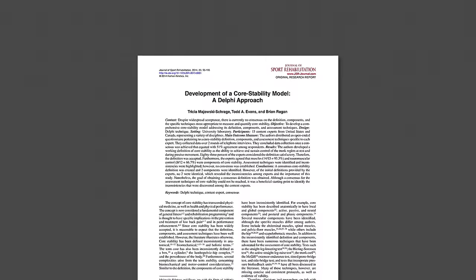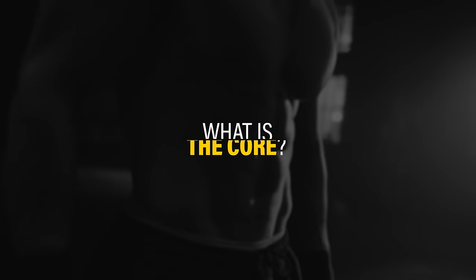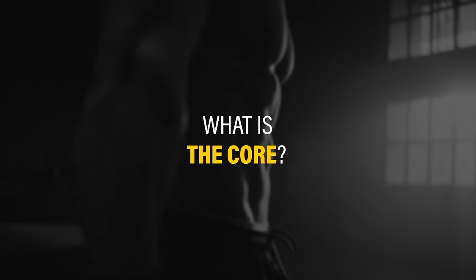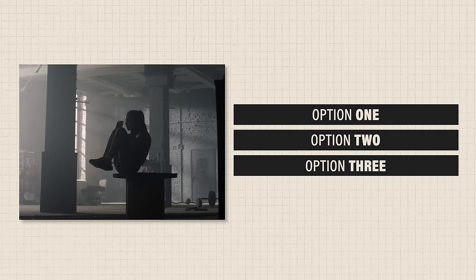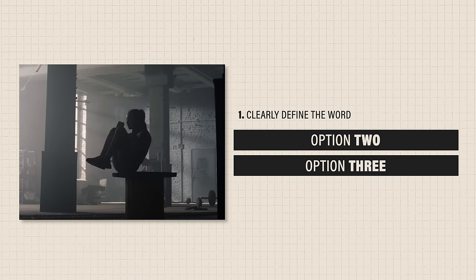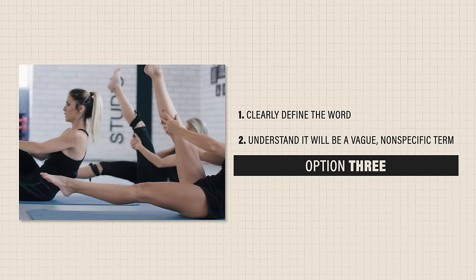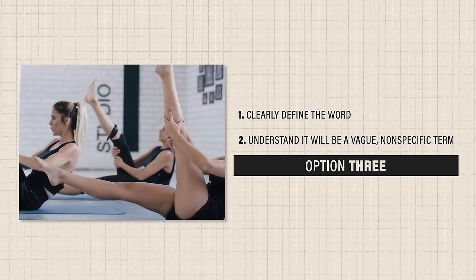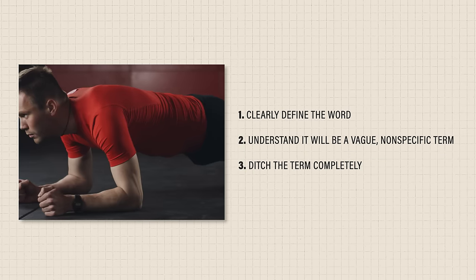Even a 2014 study interviewing 15 experts in the field couldn't get them to agree upon what muscles make up the core. So what is the core? There's no straightforward answer, but there are three ways to approach the topic: one, clearly define how you're representing the word when bringing it up in discussion; two, understand and appreciate that it will always be a vague, nonspecific term; or three, ditch the term completely.